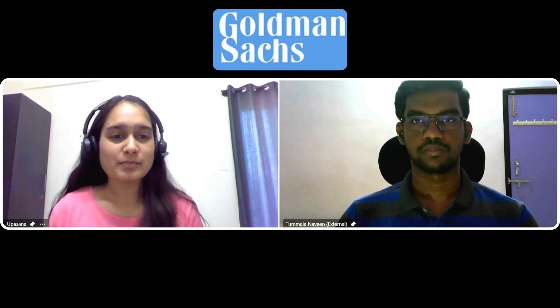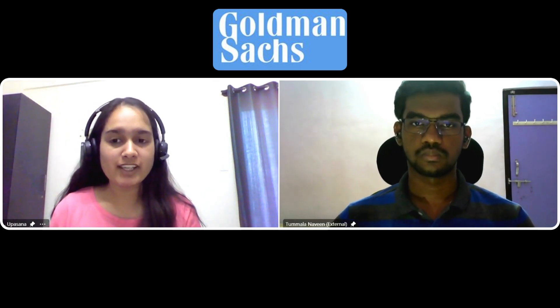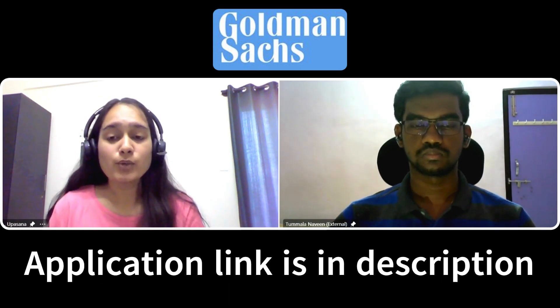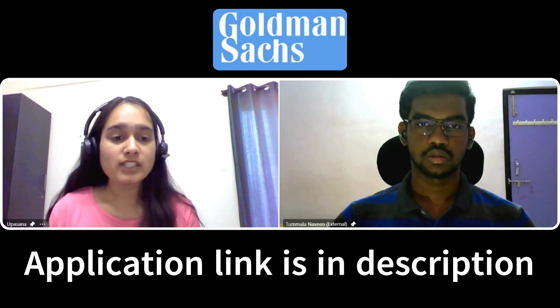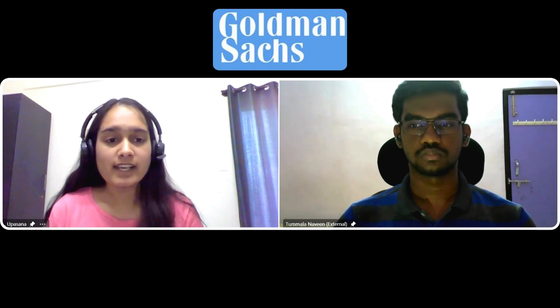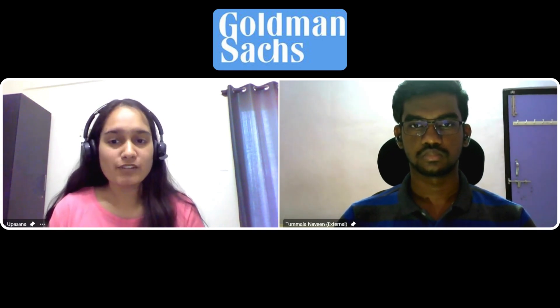Welcome Naveen, an upcoming summer analyst at Goldman Sachs. He cleared this opportunity from the off-campus engineering campus hiring program, which is currently open for 2025 pass-outs. Today he is here to guide everyone regarding all the rounds — how he cleared the aptitude round, what was in his three technical interview rounds, his DSA journey, and some rapid fire questions.